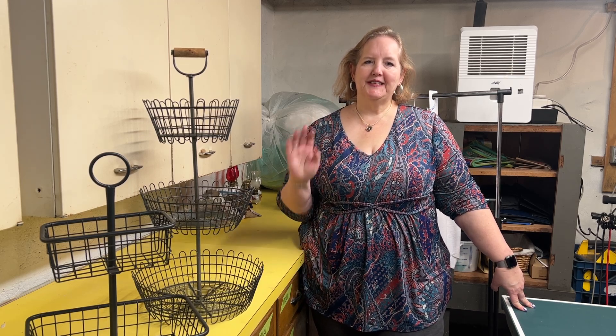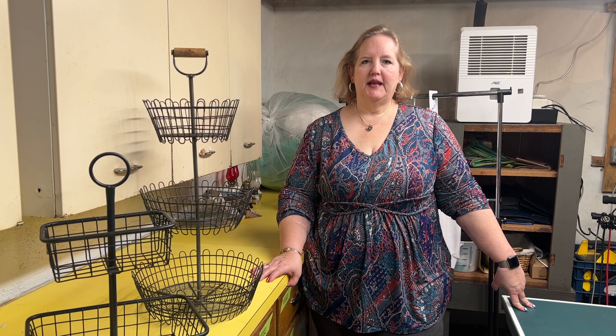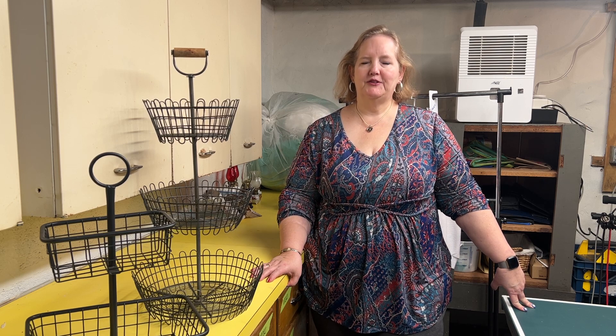Good morning, welcome to Breakfast at Tiffany's! I don't even know what day it is — June 3rd, Friday. I thought I'd do something a little different today and show you some behind the scenes.